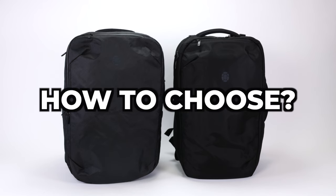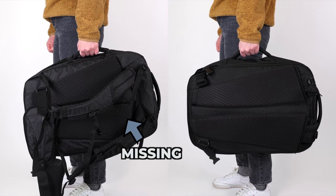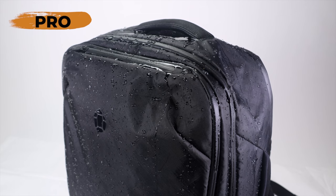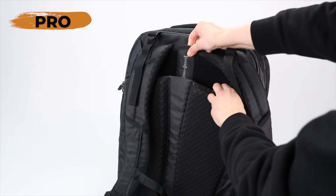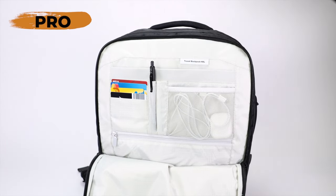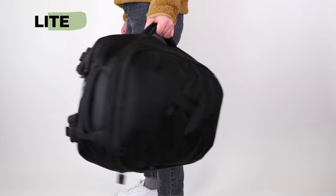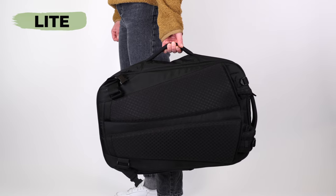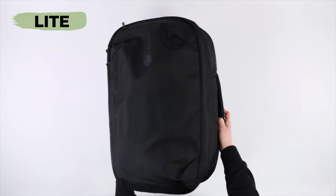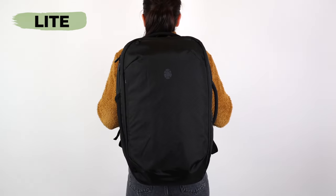So how do you choose between these two backpacks? If you want the most waterproof protection, the ability to really customize your fit, and value organization of smaller items, then go with the Tortuga Travel Backpack Pro. But if you want to be able to tuck away those dangling straps, maybe you don't carry a lot of tech when you travel, and would like a lighter weight backpack overall, then the Tortuga Light is going to be your best bet.